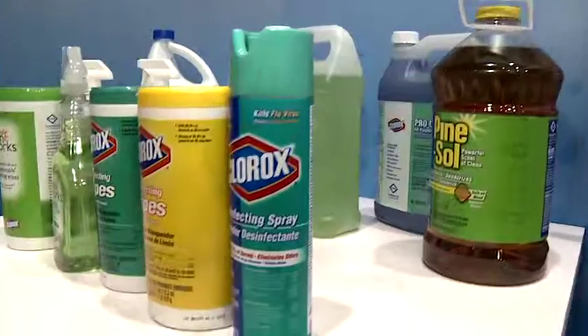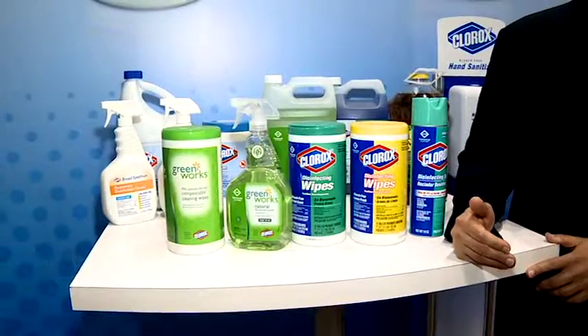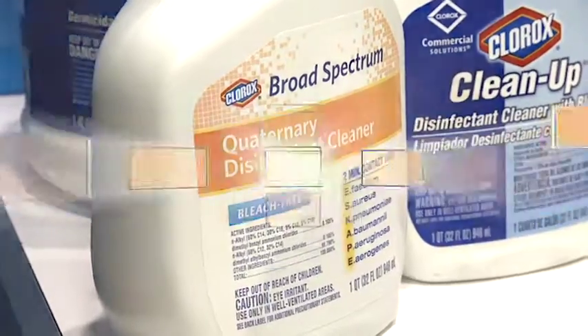What are some of the new products that you're offering at this year's show? We're really excited about the relaunch of Clorox Disinfecting Spray. But also, we are even more excited about the initial launch of Clorox Broad Spectrum, which is designed to meet the high-end disinfecting needs of a health care environment, but also meet the cleaning and disinfecting needs for places like showers and locker rooms — things that are traditional to the jan-san sector.